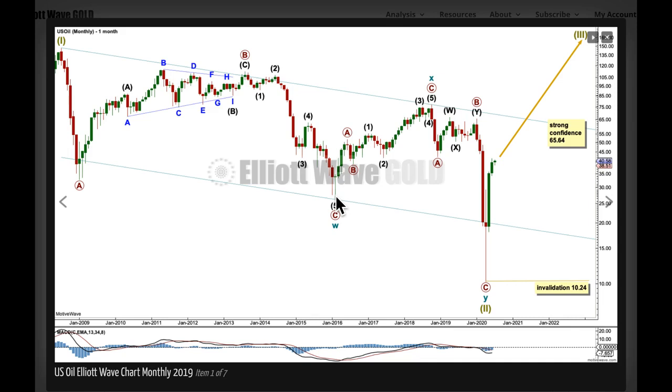There are some core Elliott Wave rules around this pattern. Wave 3 cannot be the shortest; wave 4 can't move into wave 1; wave 2 can't move beyond the start of wave 1. And it's not a rule but a guideline: wave 5 should move beyond the end of wave 3.